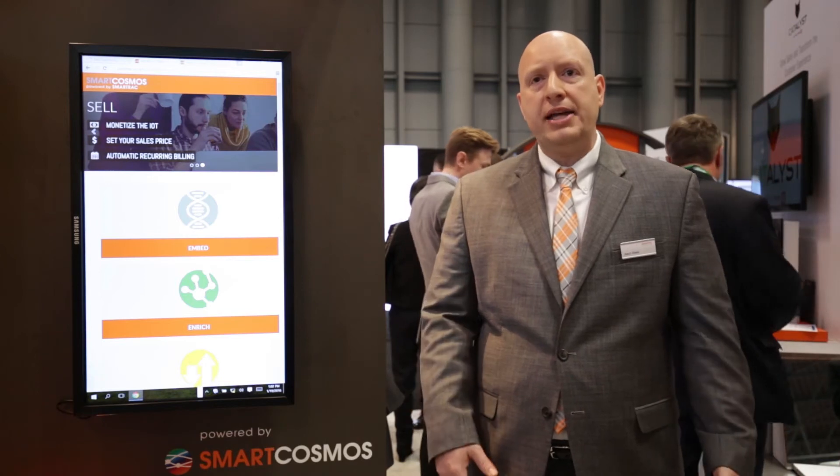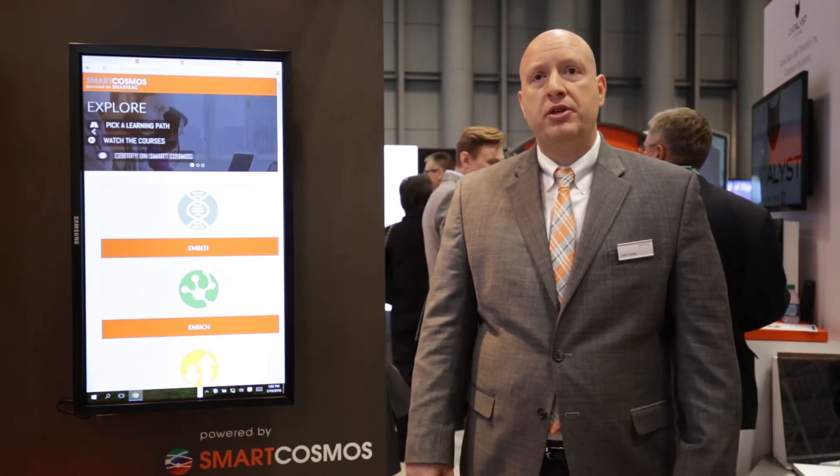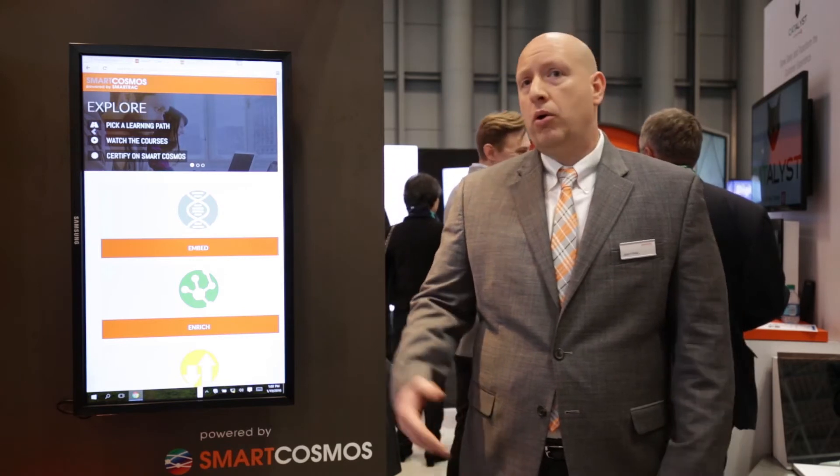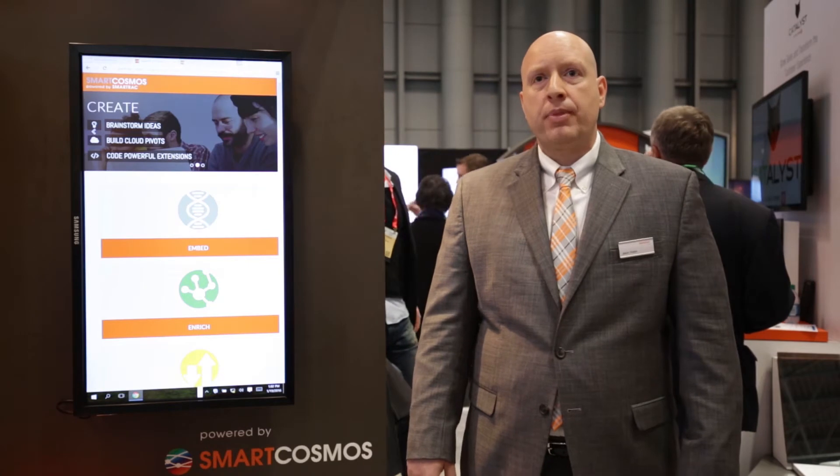In order to master this information, we've also released Lessons, a learning management system portal where you as a developer can come and learn all about the APIs and individually train yourselves based on your focus, whether you're a solutions architect, a DevOps, or perhaps an extension developer.